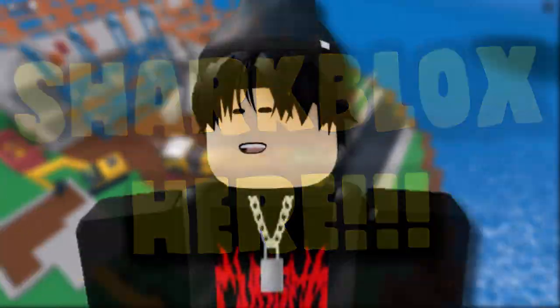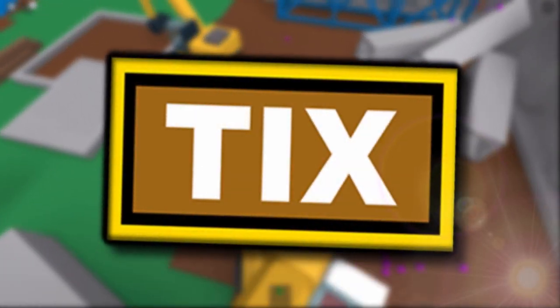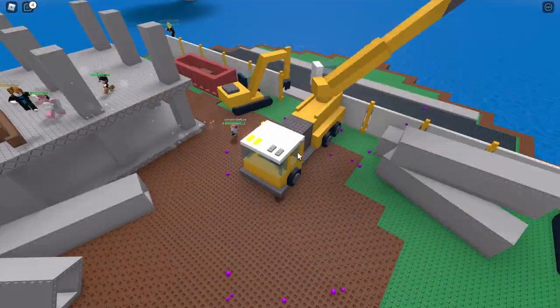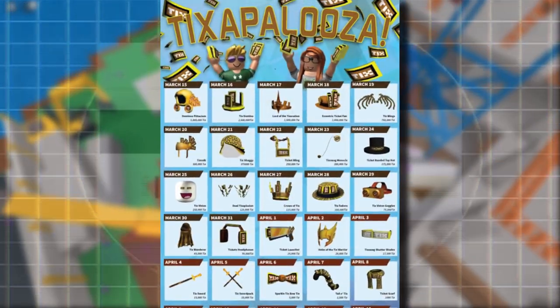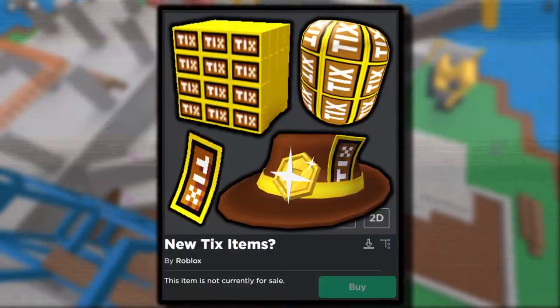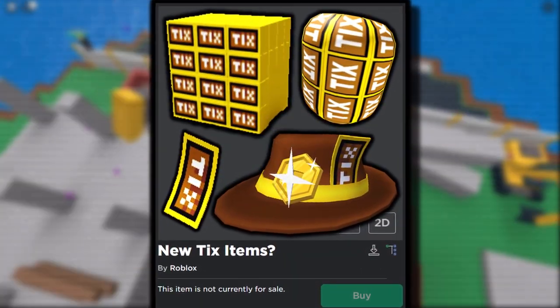How's it going guys, Shopbox here. So today's accessory video is all about Tix items coming back. If you didn't get the chance to purchase a Tix themed item during the 2016 Tixapalooza sale, well now is your chance because it seems some UGC creators are finally able to upload Tix themed accessories.